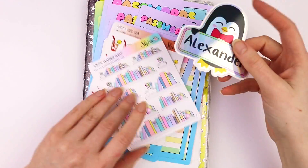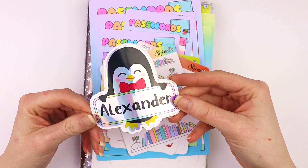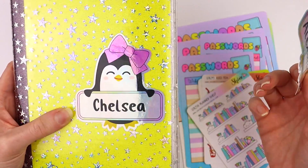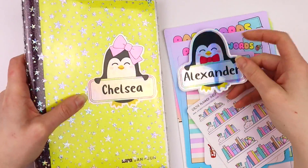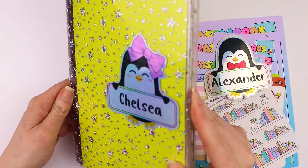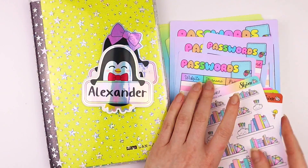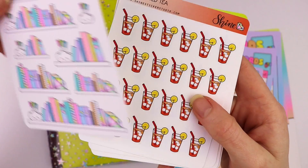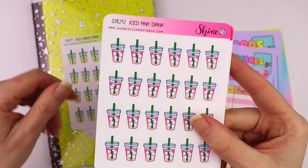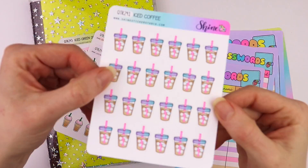Next up we have some extra random stuff not part of a collection. We have these holographic vinyl custom name decals featuring Pickle the Penguin — two options, one with a bow and one with a bow tie. It's really hard to see the holographic under my lights, but it is like a rainbow holo and I love it. Next we have some stickers: a cute planner shelf, and some beverage stickers — iced tea, green drink, pink drink, milkshakes, frozen coffee, and iced coffee.